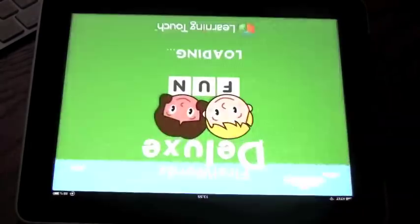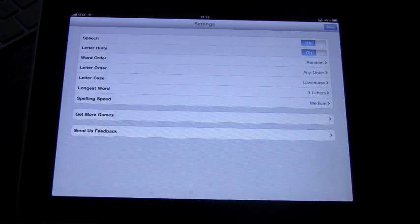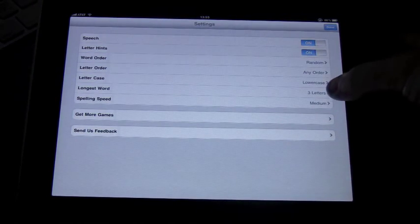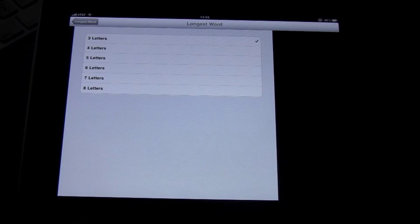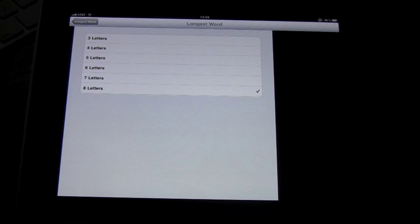The deluxe version comes with all the different categories — vehicles, animals, at home, shapes, and colors — and you have all those words to choose from by category. You can also click on Options and set the longest word length, going from three letters up to eight. For this demonstration, we'll set it to eight and go back to the program.